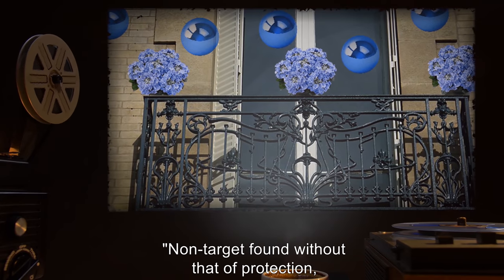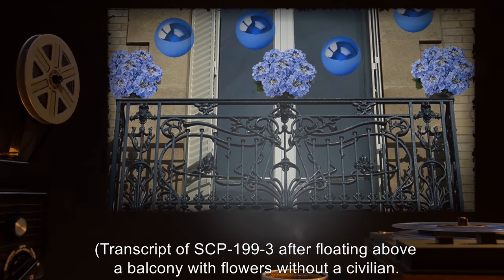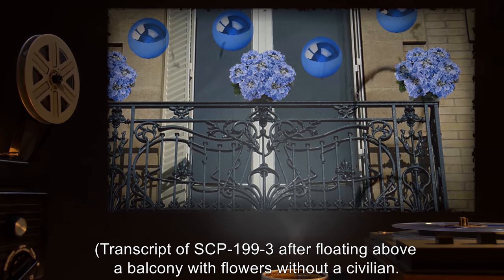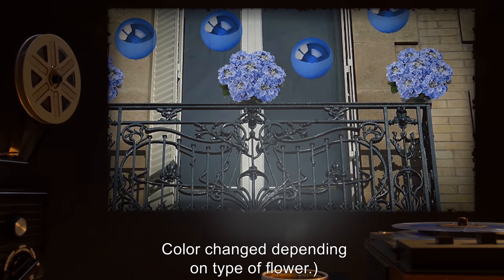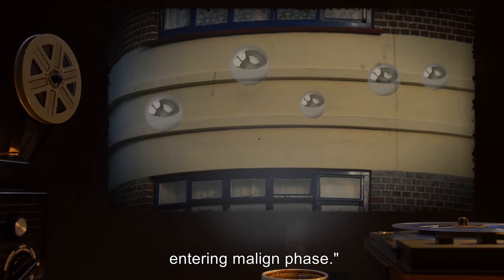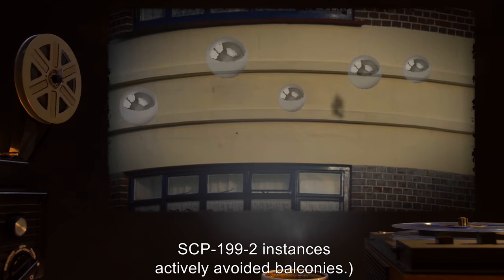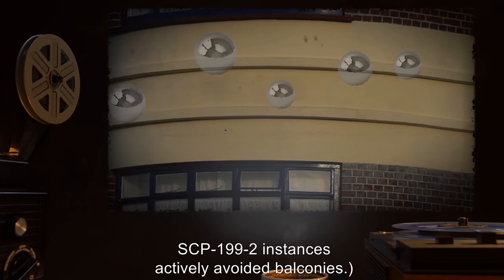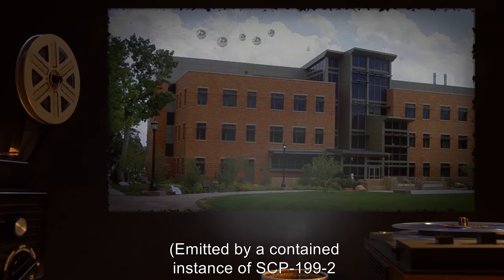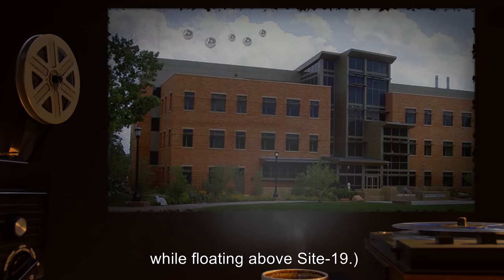"Non-target found without that of protection. Colored blue." — Transcript after floating above a balcony with flowers but without a civilian. Color changed depending on type of flower. "Standing position recovered. Entering malign phase." After this was recorded, SCP-199-2 instances actively avoided balconies. "Unintelligible. The Paragon." — Emitted by a contained instance of SCP-199-2 while floating above Site-19.